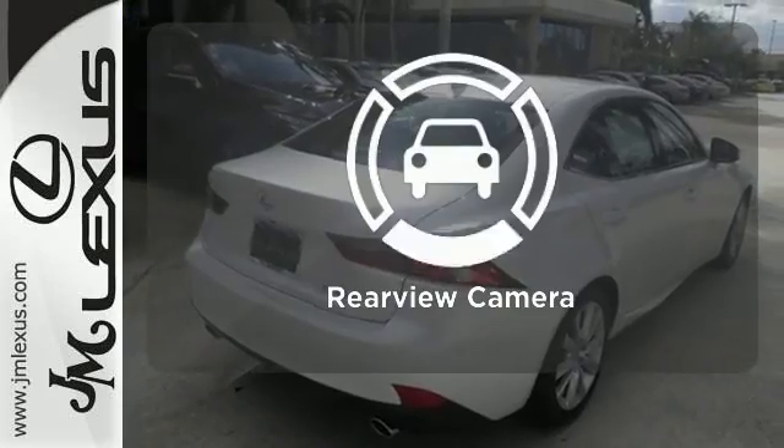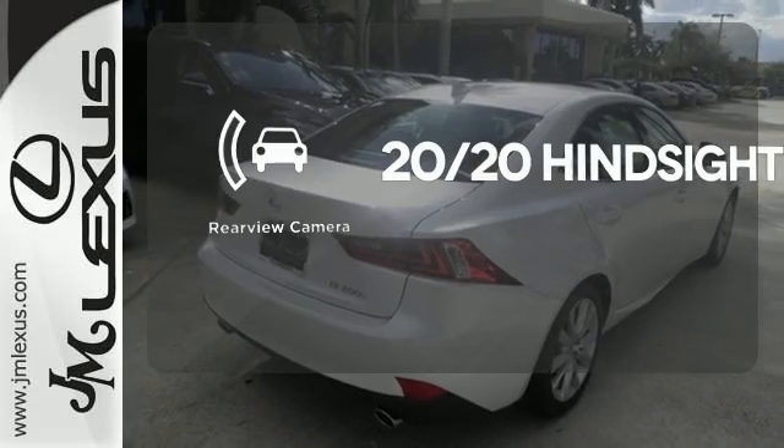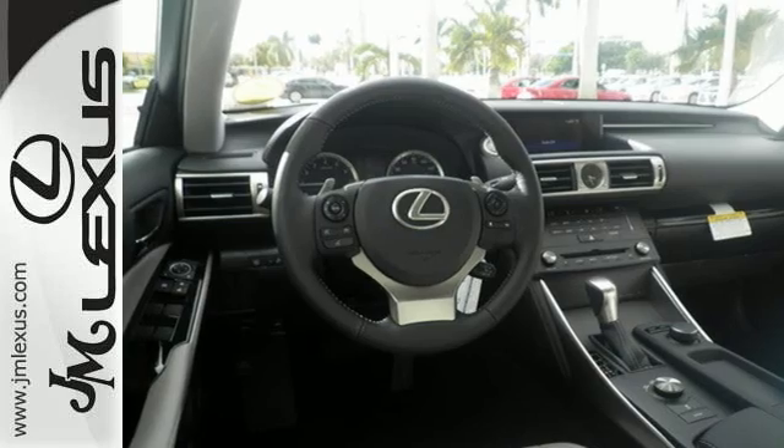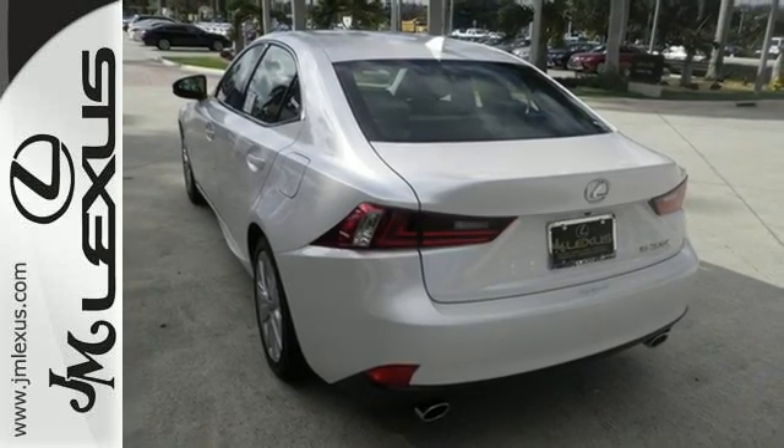See objects previously out of sight with a rear view camera. Distinctive fun lies ahead with this sporty luxury ride. Take it for a test drive today.